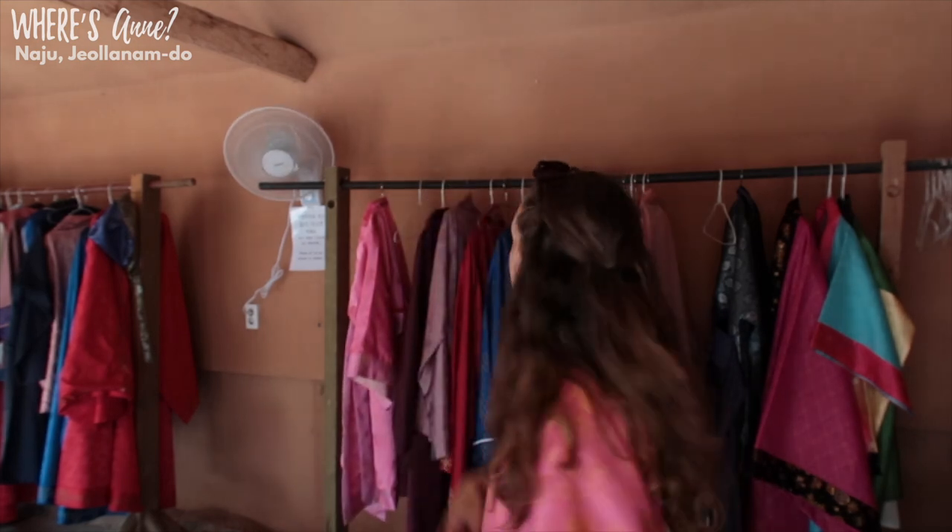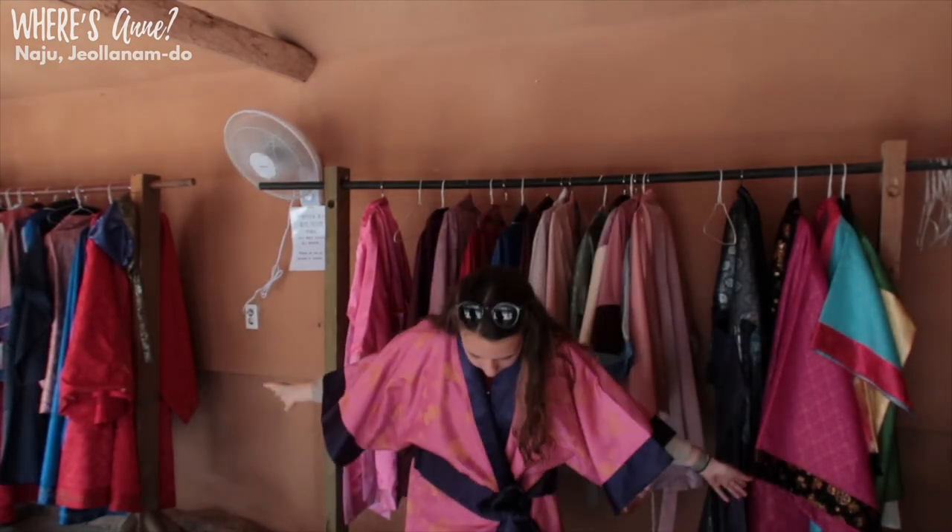You can also try on a traditional hanbok, a traditional costume, and it looks like it's free, so you can choose anyone you want. I'm going to go with this one.